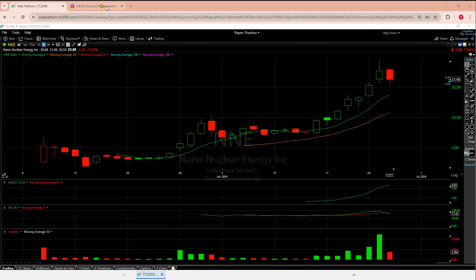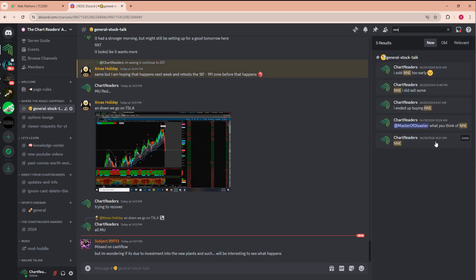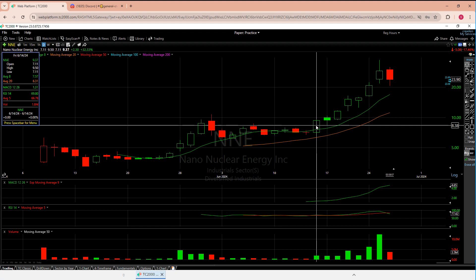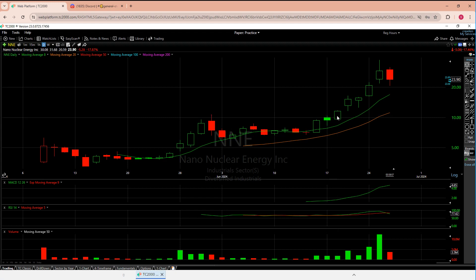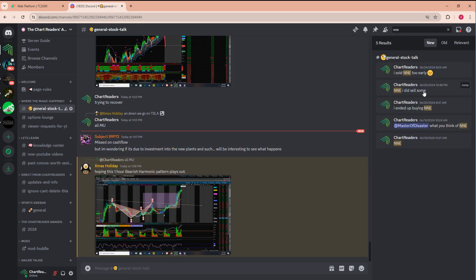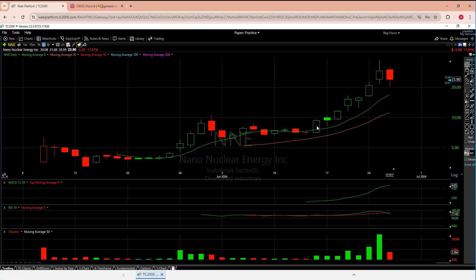Fun fact: I saw NNE relatively early. My first post was on the 18th on the Discord. I liked the candle on the 14th — doji never counts — that 18th one really caught my eye. From there, obviously really good things happened. I was very honest: I bought it, ended up selling some, and then sold too early. But you can't be sad if you sold too early and made a profit.